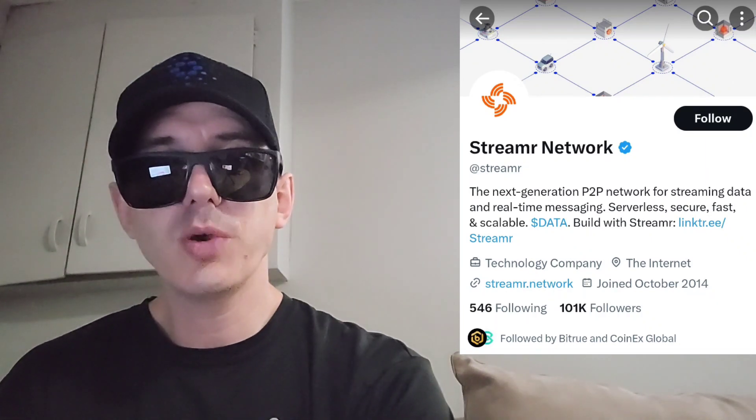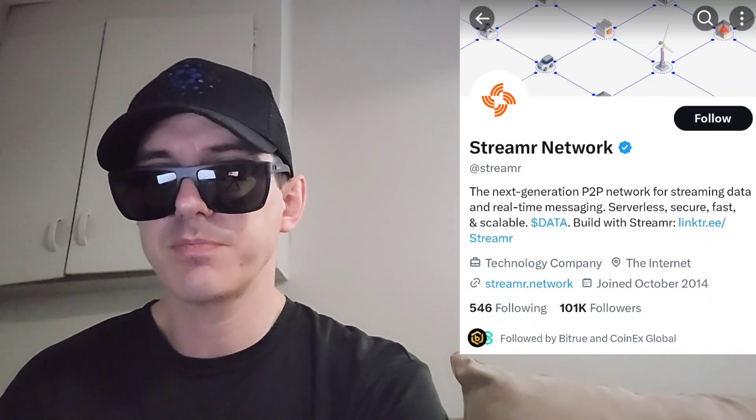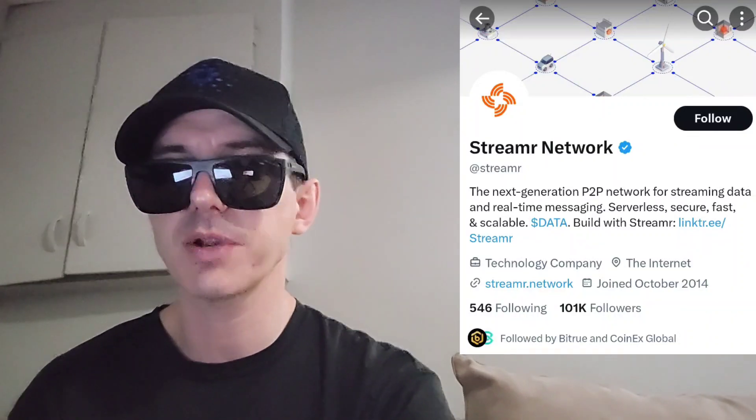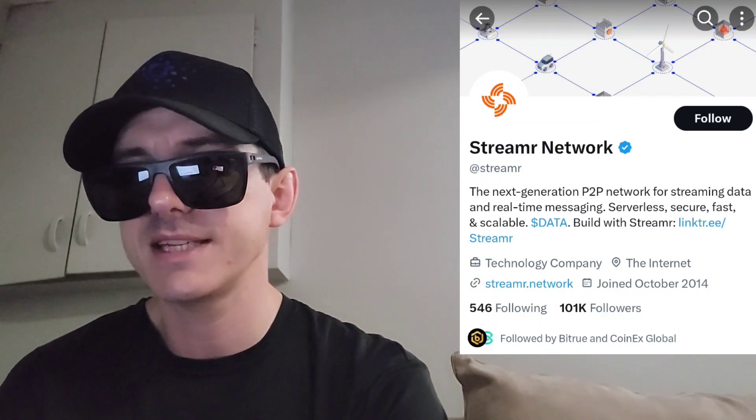Sup everybody, Logan here, Stock Investor aka Crypto Investor, back with another video. Today we're going over the Streamr token, ticker symbol is DATA, D-A-T-A.